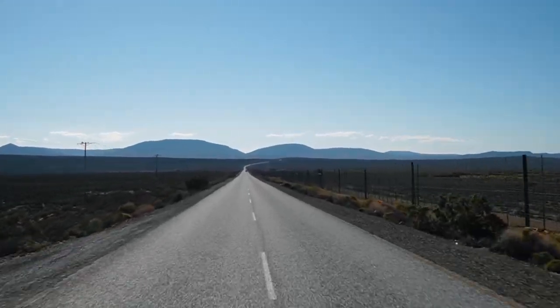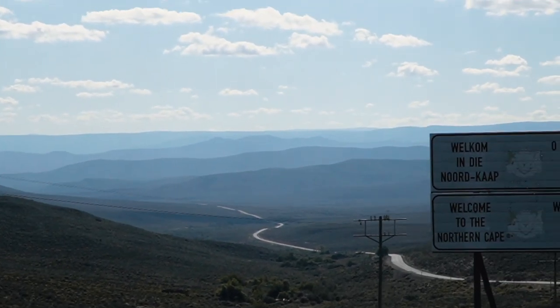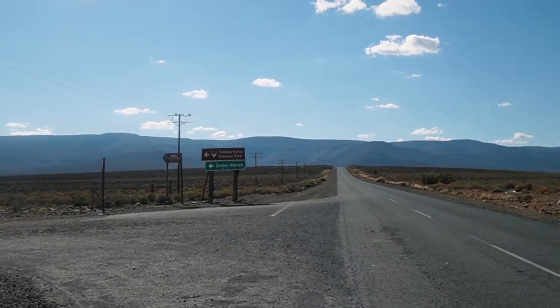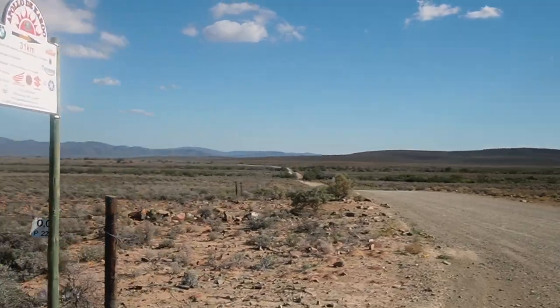With food in our bellies, a tank full of diesel and a whole lot of ghost stories from Matjiesfontein, it was time to make our way across the border into the Northern Cape where a dusty adventure awaits in probably our favorite place in the whole of South Africa — the Tankwa Karoo.